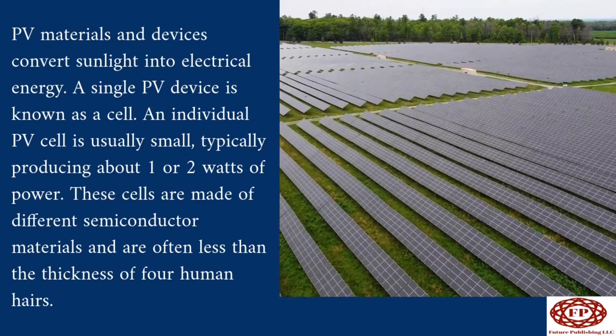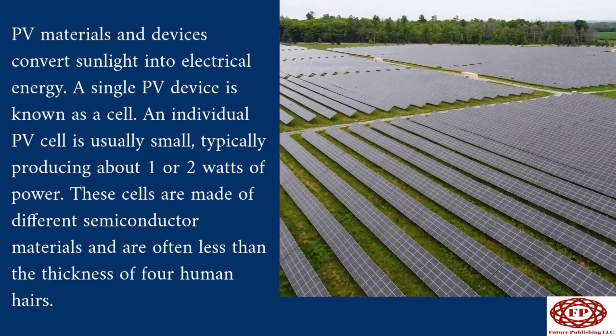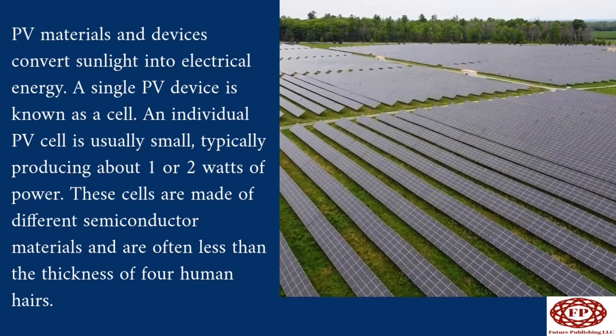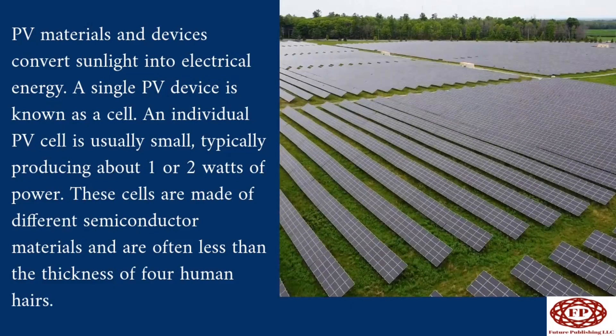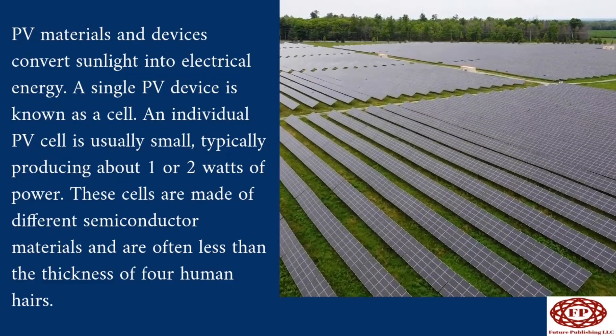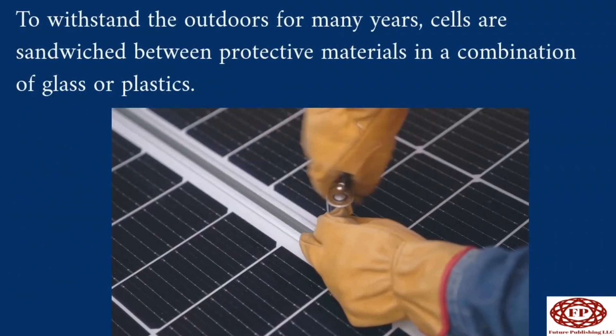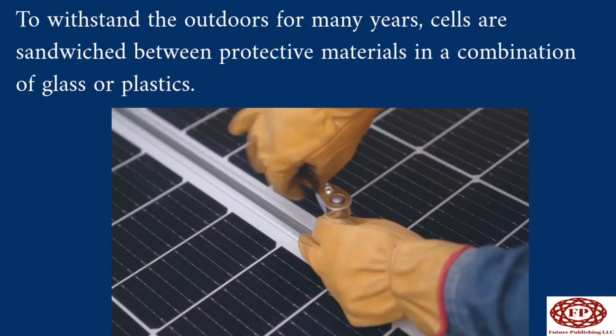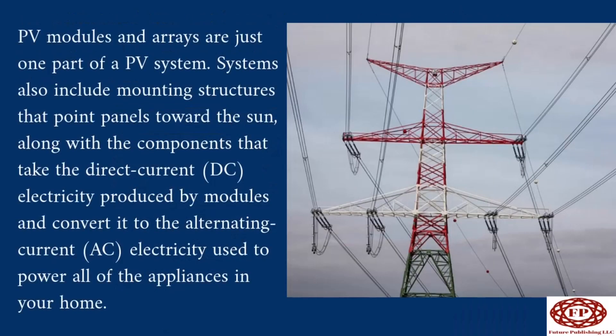PV materials and devices convert sunlight into electrical energy. A single PV device is known as a cell. An individual PV cell is usually small, typically producing about one or two watts of power. These cells are made of different semiconductor materials and are often less than the thickness of four human hairs. To withstand the outdoors for many years, cells are sandwiched between protective materials in a combination of glass or plastics. PV modules and arrays are just one part of a PV system; systems also include mounting structures and components that convert direct current electricity from modules to the alternating current used to power devices in your home.